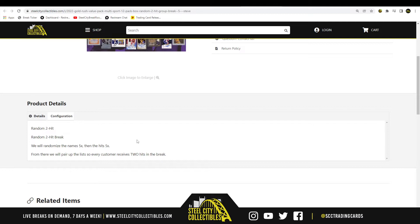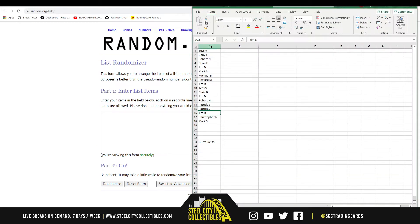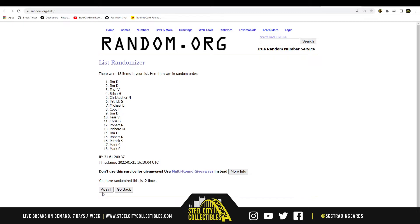We're going to randomize the names five times, then the hits five times. And there we'll pair up the two lists so every customer receives two hits in the break. We have Chris B at the top and Mark on the bottom.